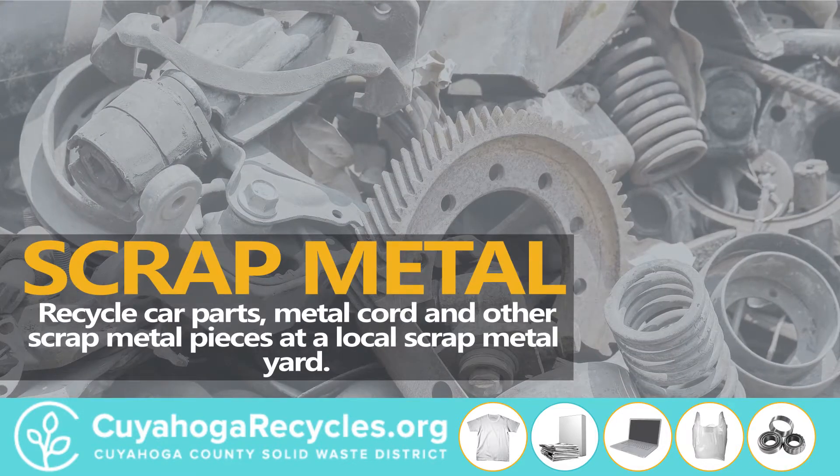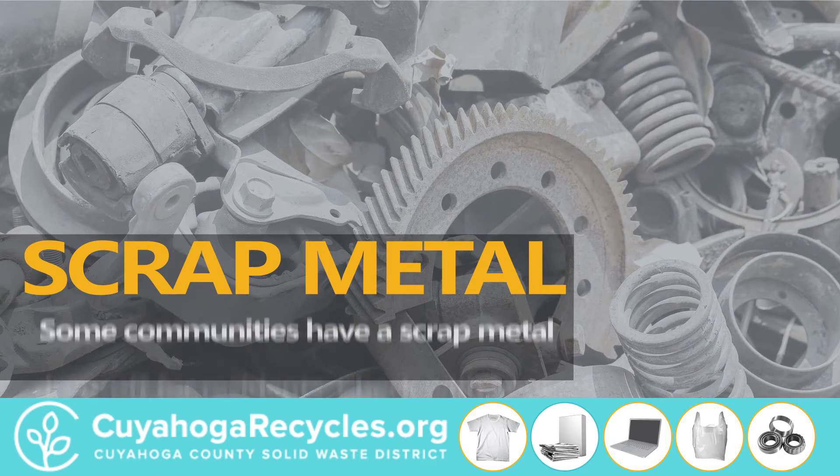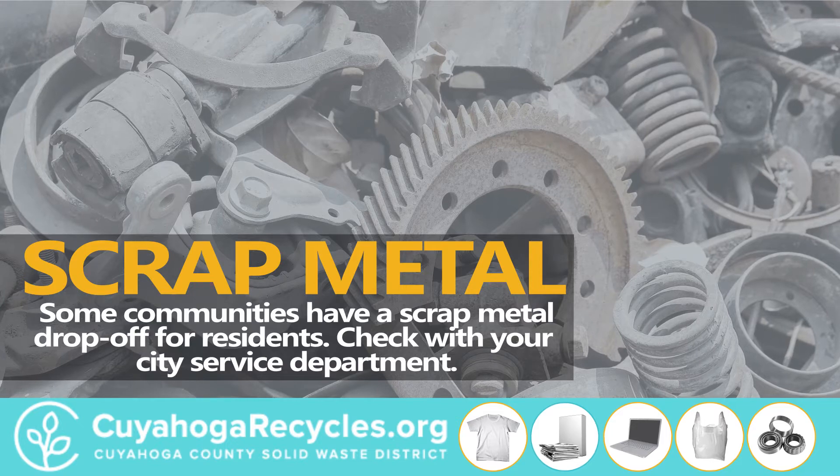Scrap metal. Recycle car parts, metal cord, and other scrap metal pieces at a local scrap metal yard. Some communities have a scrap metal drop-off for residents. Check with your city service department.